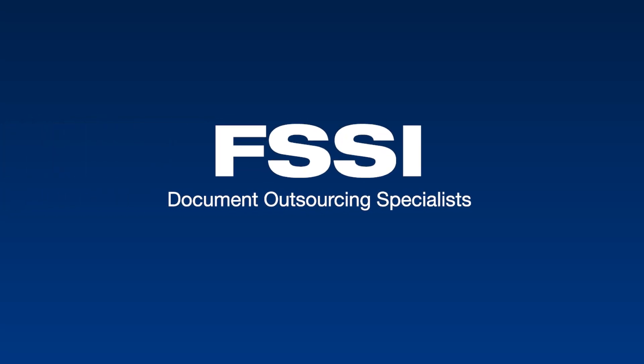Thank you for digging deeper into LetterStream 1 with us. It's been an amazing year sharing FSSI's tools for cultivation-blooming communications. For more information about any of FSSI's outsourcing services, call 714-436-3300 to speak to a document specialist today, or visit our website at fssi-ca.com.